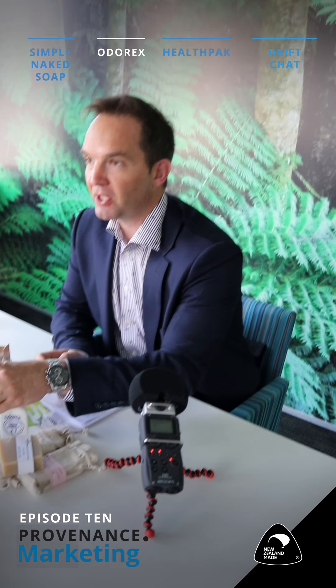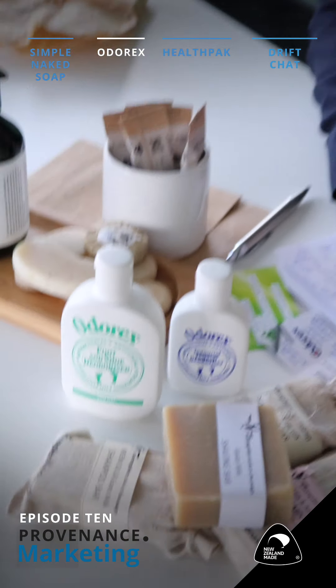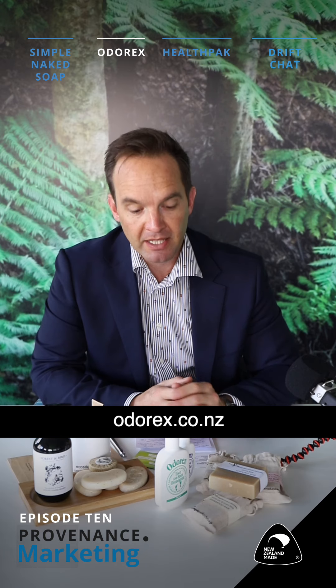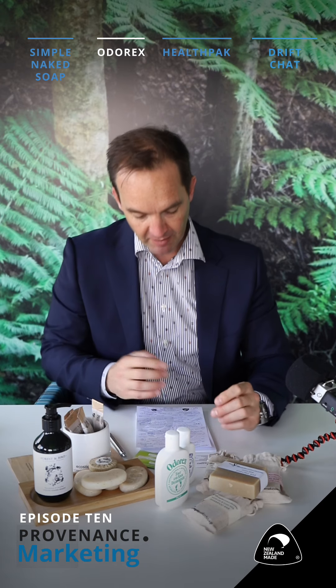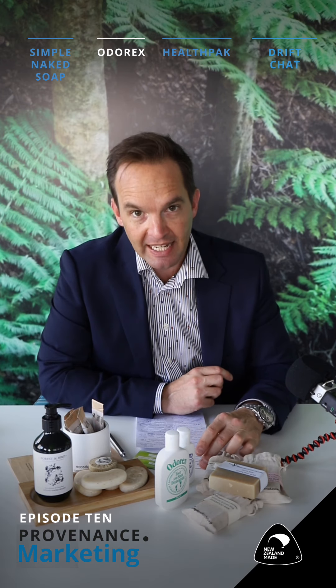If you'd like to win these products, let us know and we'll be giving those away. As a business, OdorX has been around for quite some time — the Roberts family have owned OdorX for coming up on 30 years, which is as long as NZ Made.